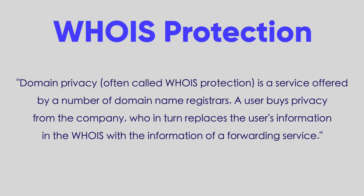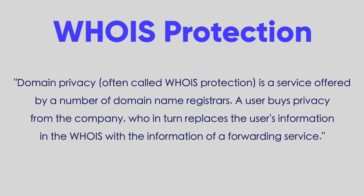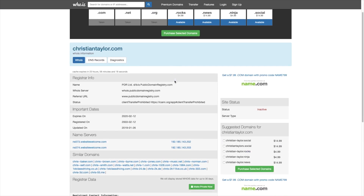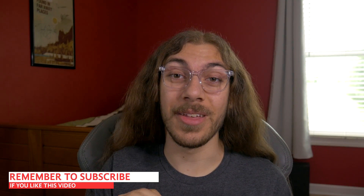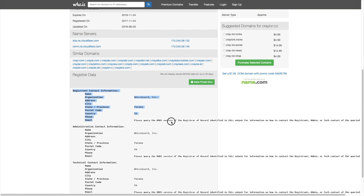Before we get into the comparison, if you are new to buying domains, there's a term I'll use throughout this video: WHOIS protection. This is a service that protects your personal information from being public. There is something called a WHOIS database — when you purchase a domain name, your name, address, phone number, and email all go into this database, so anyone could look up your domain name and get your personal information.